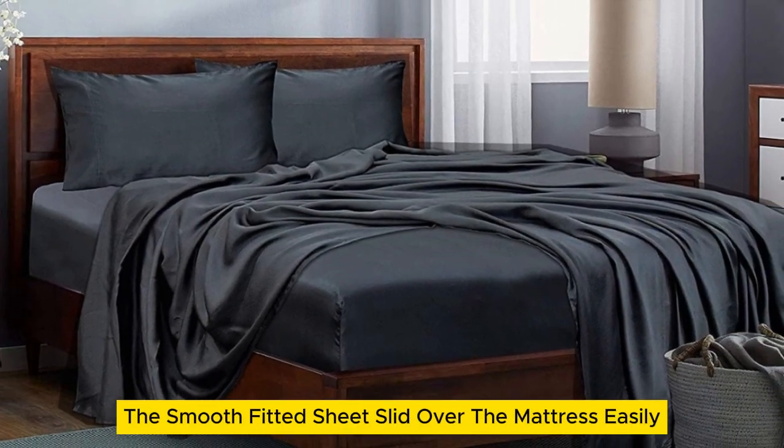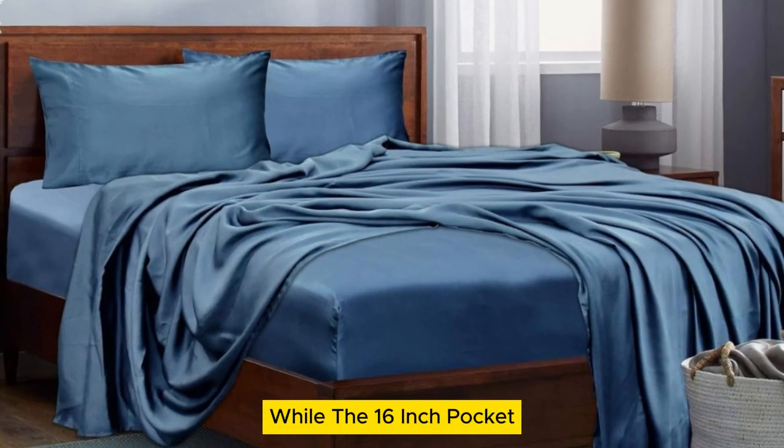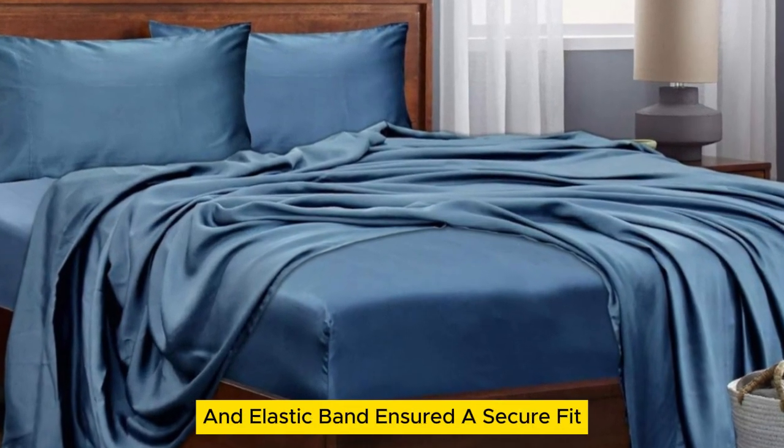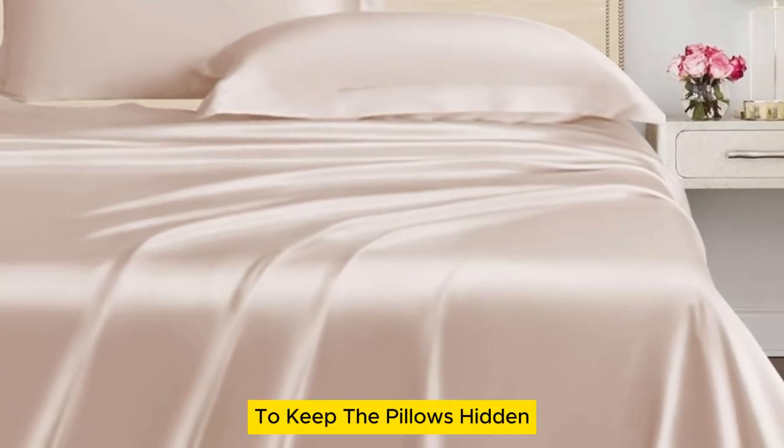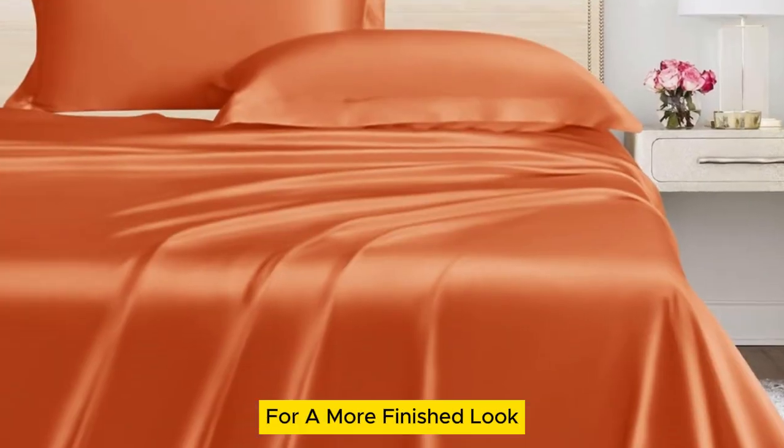The smooth fitted sheet slid over the mattress easily, while the 16-inch pocket and elastic band ensured a secure fit. The pillowcases come with an envelope closure to keep the pillows hidden for a more finished look.